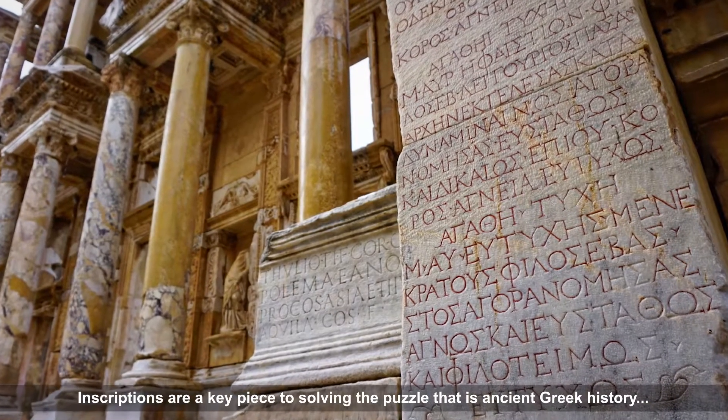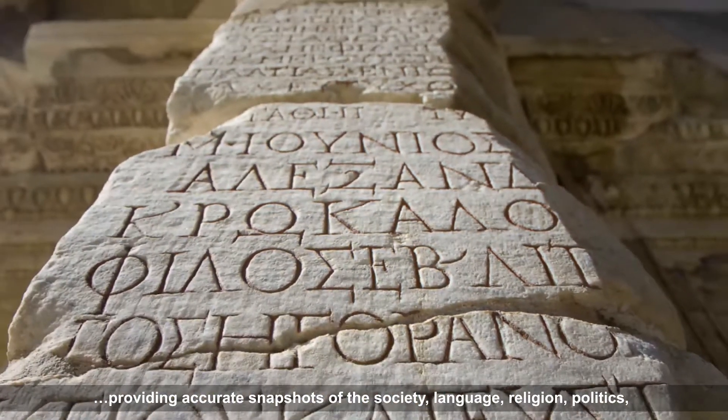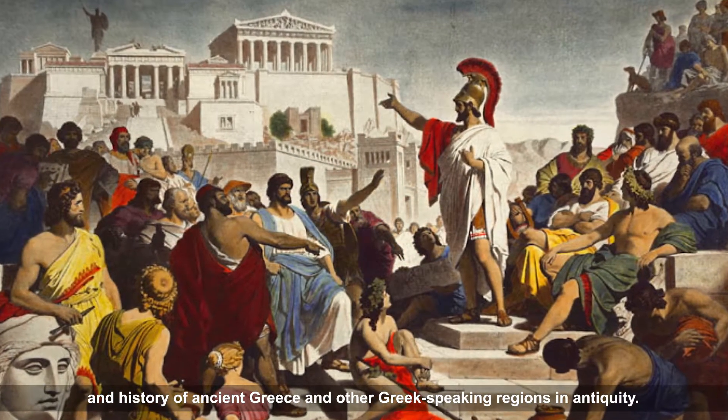Inscriptions are a key piece to solving the puzzle that is ancient Greek history, providing accurate snapshots of the society, language, religion, politics, and history of ancient Greece and other Greek-speaking regions in antiquity.